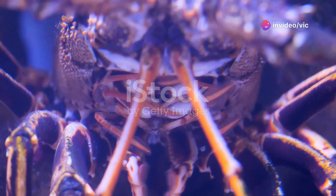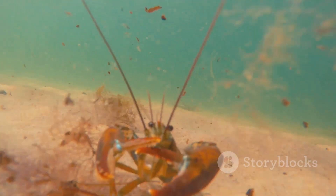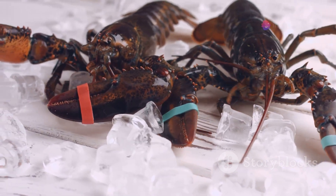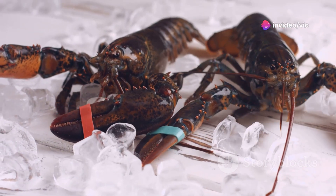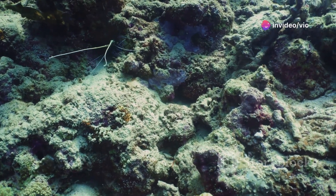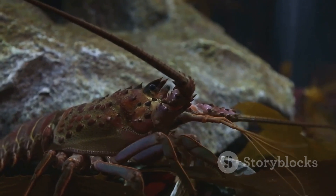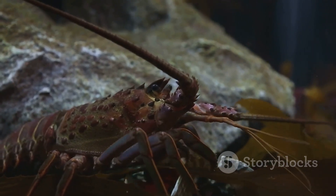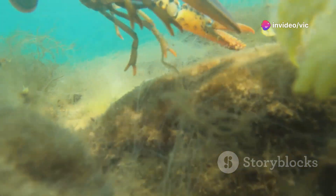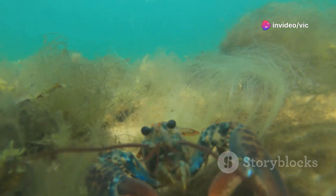The life of a lobster begins as a tiny, translucent larva, drifting in the vast expanse of the ocean. After hatching from eggs carried by the female lobster for several months, these larvae are at the mercy of ocean currents, facing numerous predators and environmental challenges. Their survival depends on their ability to find food and avoid being eaten by larger marine organisms. As they drift in the plankton, they undergo several molts, shedding their exoskeletons and gradually developing the characteristics of adult lobsters.